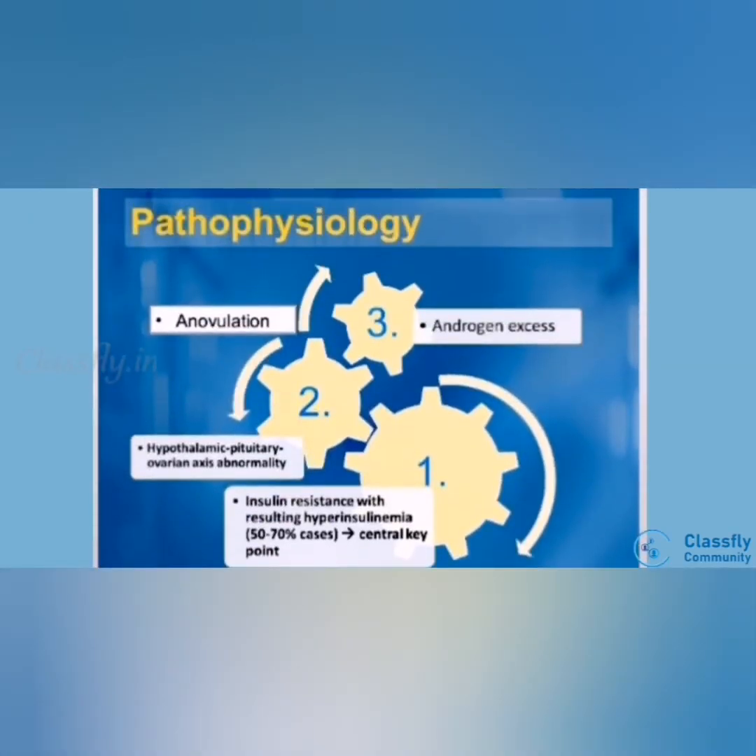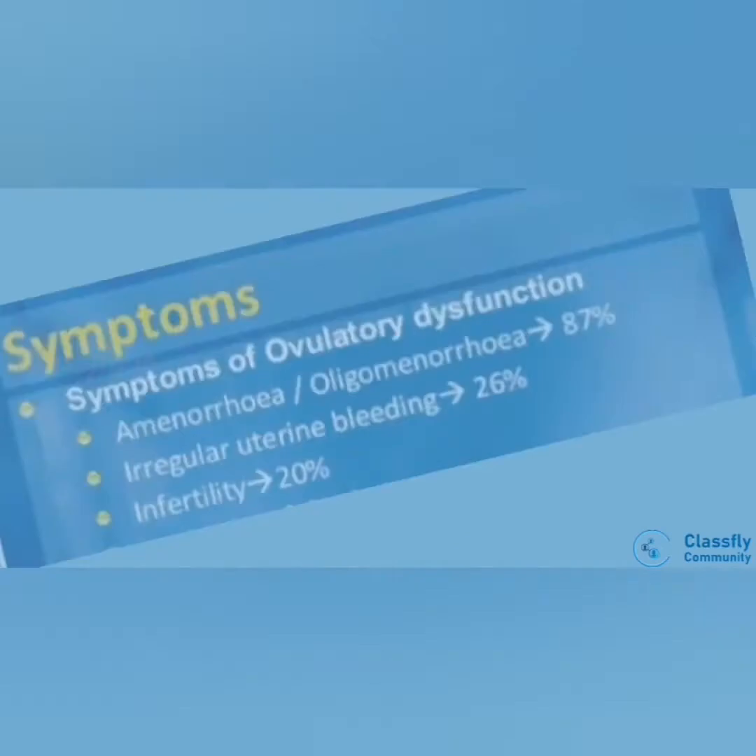Pathophysiology: insulin resistance results in hyperinsulinemia in 5-70% of cases, which may lead to hypothalamic-pituitary-ovarian axis abnormality. This may cause anovulation and androgen excess, which may lead to polycystic ovarian disease.